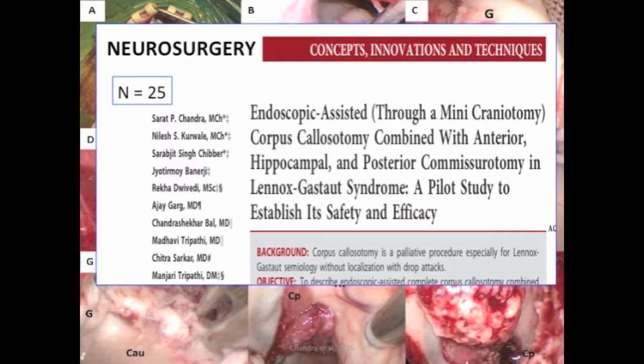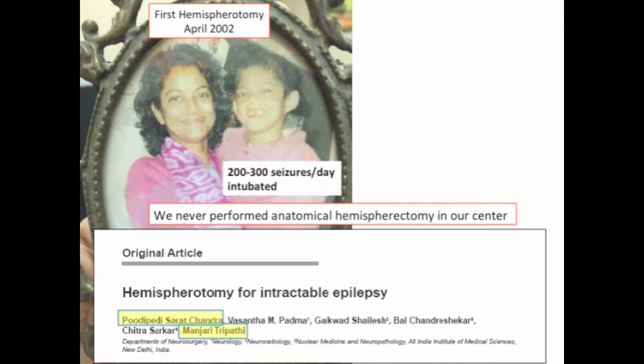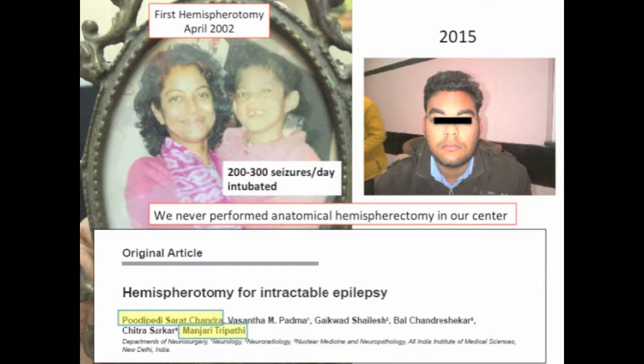Following this we published another paper on endoscopic assisted corpus callosotomy with anterior hippocampal and posterior hemispherotomy, especially for kids who are having severe drop attacks with Lennox-Gastaut. We started our first hemispherotomy way back in 2002. This was a kid who was in status, and one of the incisors were missing because he was intubated when he came to hospital. We performed this procedure in a semi-emergency, and you can see that this child is now a young man in 2015.